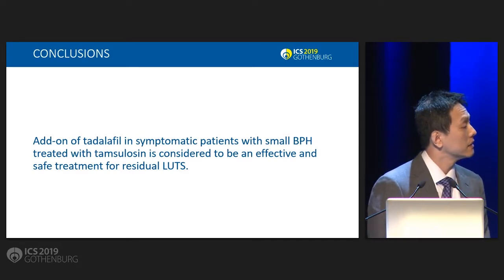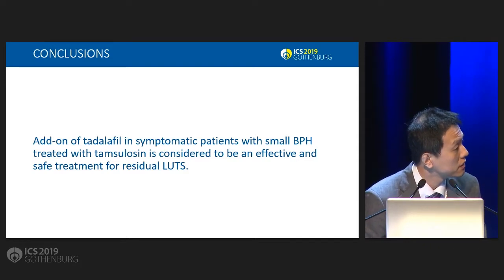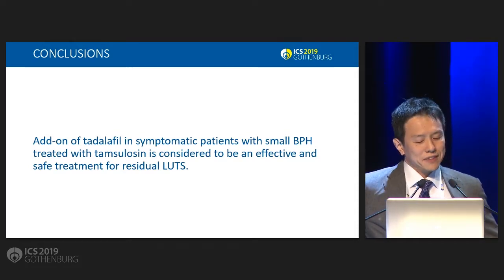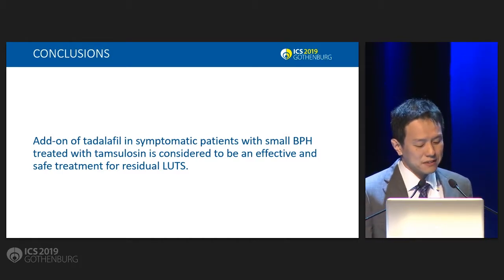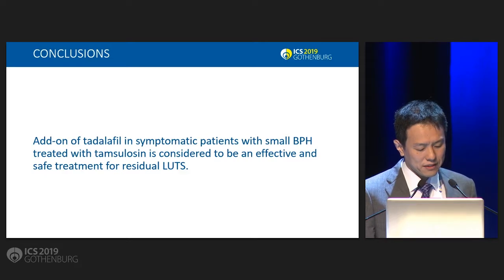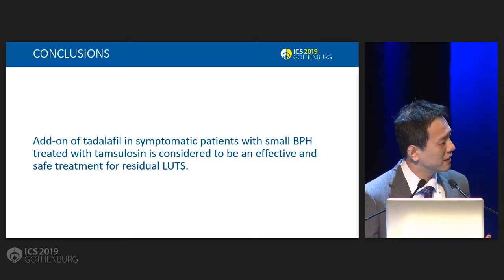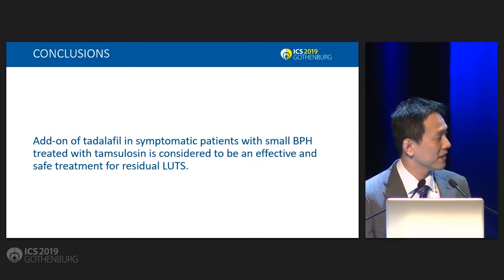In Japan you used 0.2 milligrams of tamsulosin, whereas here in the West we use 0.4. Do you think if we did the same study here in the West, we would have the same results? In Japan only 0.2 milligrams is accepted. But I think tamsulosin and Tadalafil have different mechanisms, so I think the combination is better — better than adding to tamsulosin alone at 0.2 milligrams.